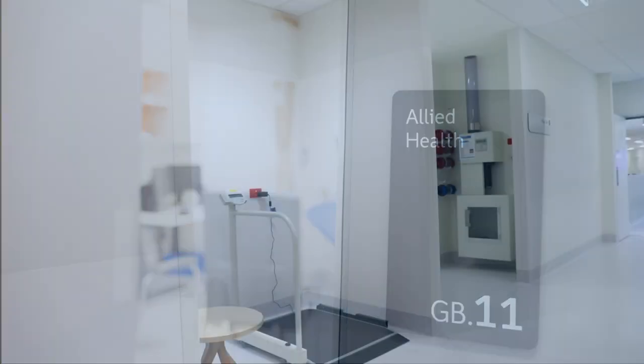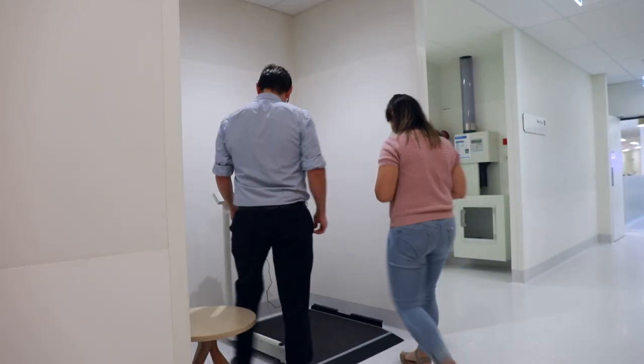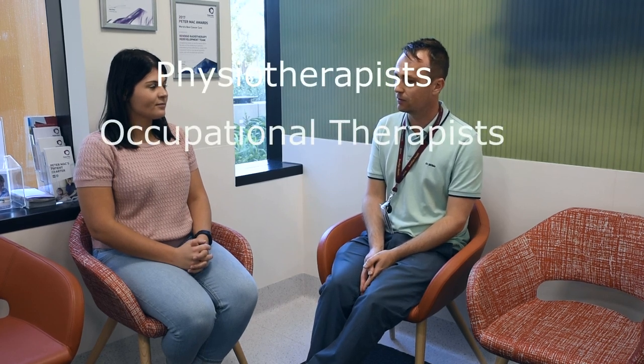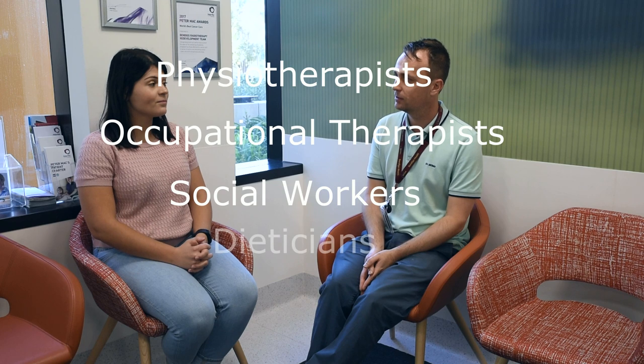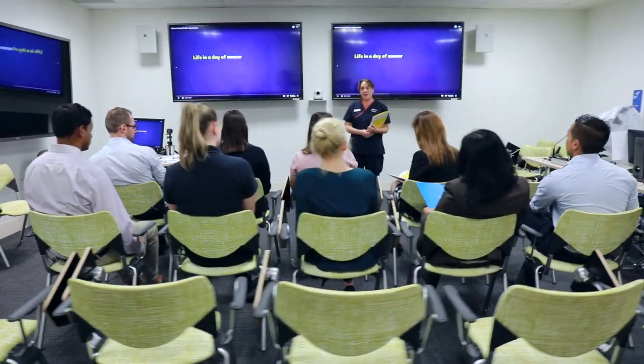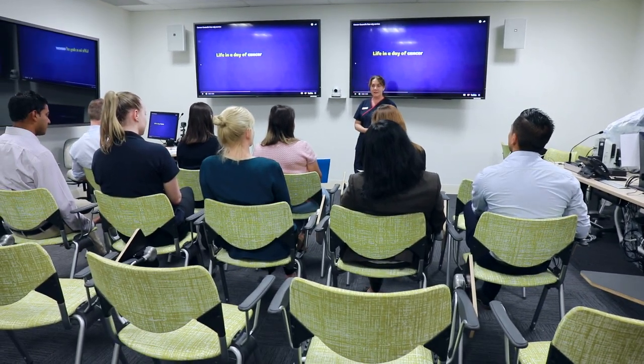At the Bendigo Radiotherapy Centre, we also have a team of allied health professionals that can help to support you during your treatment. These include physiotherapists, occupational therapists, social workers, dietitians and a speech pathologist. Not everyone will require these services and your radiation oncologist, nurses or a radiation therapist will refer you to these services as you need them. We also offer Cancer Council education workshops, fatigue management sessions and quit smoking consultations for additional support.